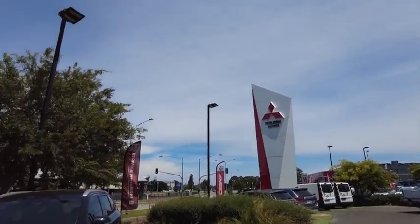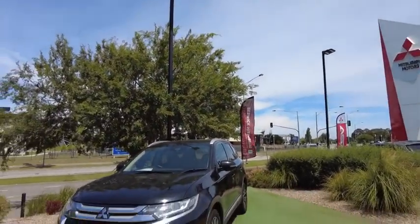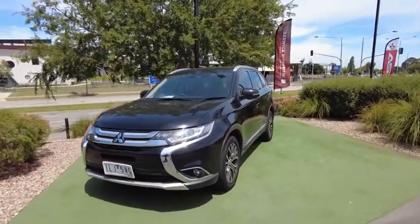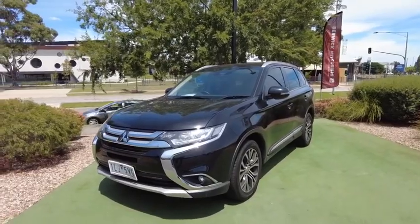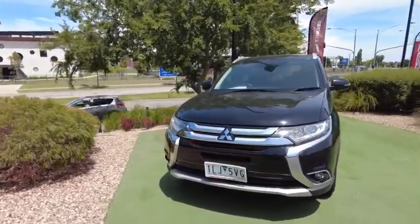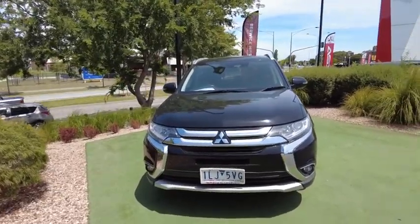Hey guys, welcome to Berwick Mitsubishi. Today I'm presenting to you this Mitsubishi Outlander LS AWD. The purpose of today's video is to give you guys a walk-around tour of all the features of the car, as well as a general condition report of how it sits today. So without further ado, let's get into it.